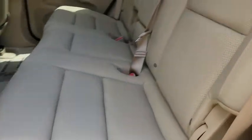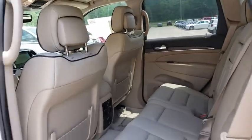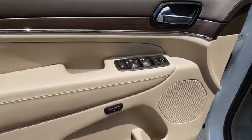Power windows, rear window defroster, compass, fog lights, trip computer, heated front seat, security system, heated steering wheel.